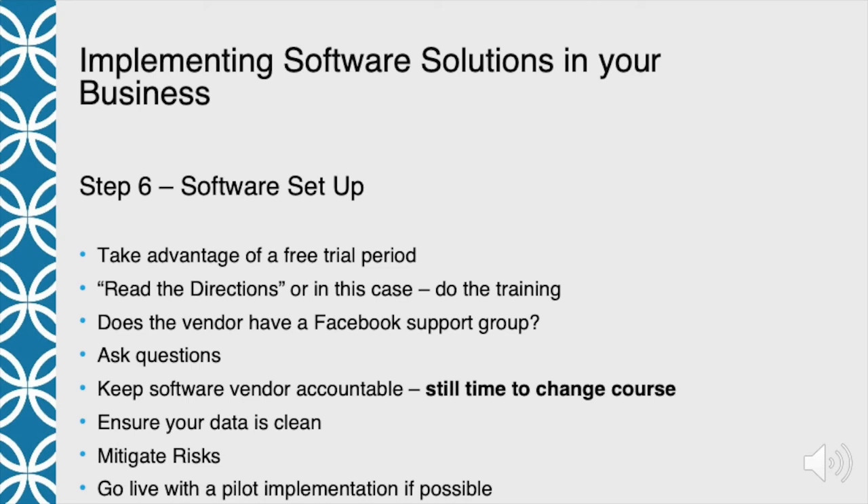Go live with a pilot implementation if possible. We have that 1.0 / 2.0 approach where we aren't going to implement all features at once. During the trial period, get enough customers in there — maybe just you and your staff as sample customers — so you can see how it works and do a few things to make sure it's working properly before you roll it out with all your customer data and take that risk on. After you do the pilot, analyze it: what worked, what didn't work, is there something that needs to be fixed? There's a lot you can do to mitigate risk before you roll this out company-wide to ensure you're going to be successful.